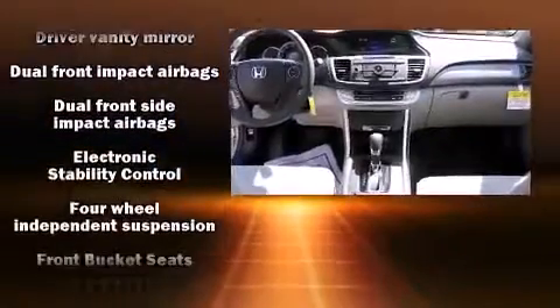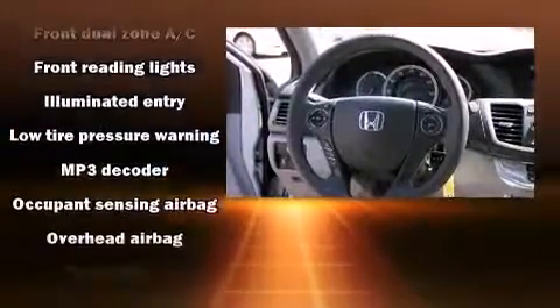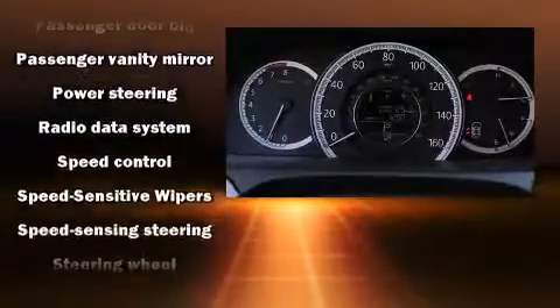Honda ensures the safety and security of its passengers with equipment such as dual front-impact airbags with occupant-sensing airbag, front-side impact airbags, traction control, a panic alarm, and four-wheel disc brakes with ABS.